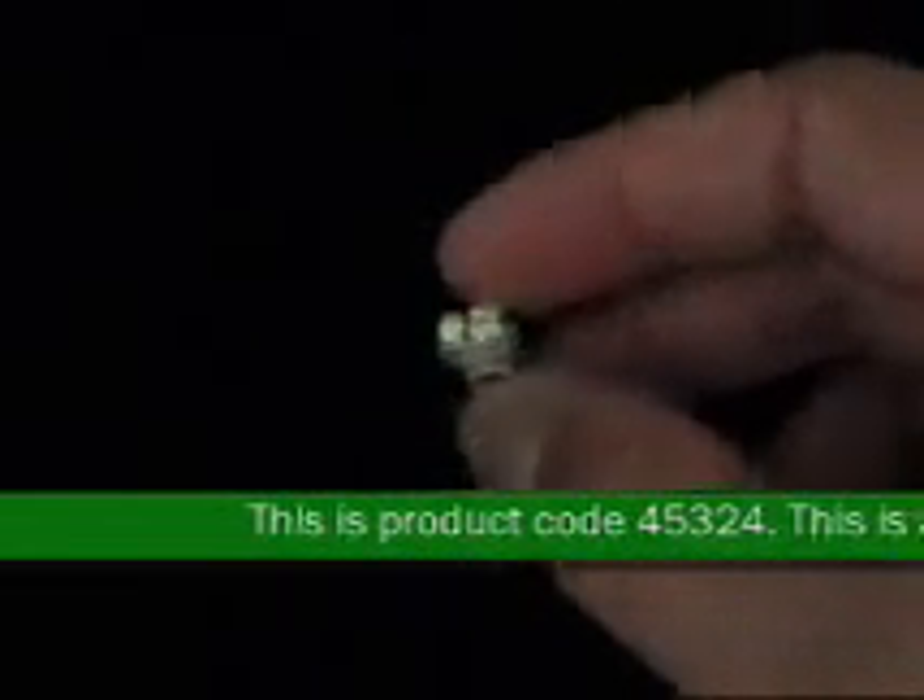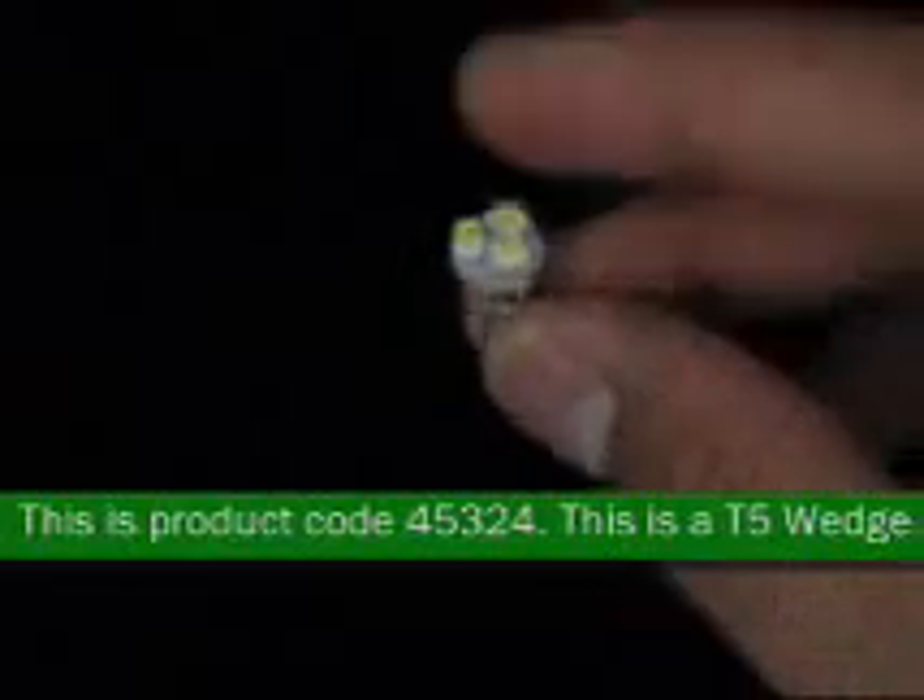This is product code 45324. This is a T5 wedge 3-3528 LED light.